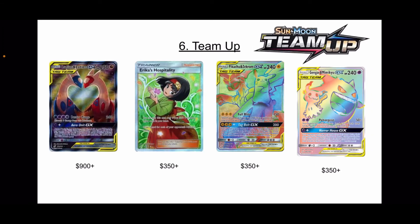Number 6 is Team Up — a super highly collectible set. This is when those Tag Team GXs first started entering the sets. You have the Latias and Latios GX — I describe these as the twice-baked Jake effect; it's a beautiful card and obviously a huge fan helped drive the price up to almost $1,000. You have Erika's Hospitality — Erika has a special place for me since she's the Generation 1 Grass Gym leader and Grass is always the type I choose.